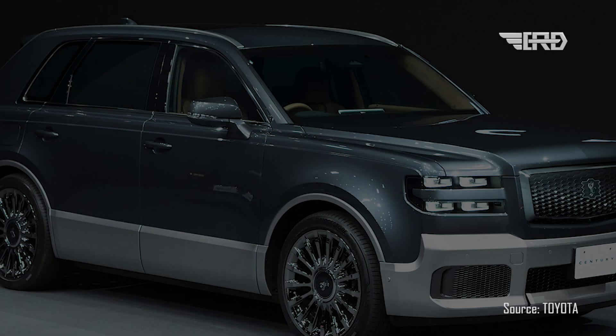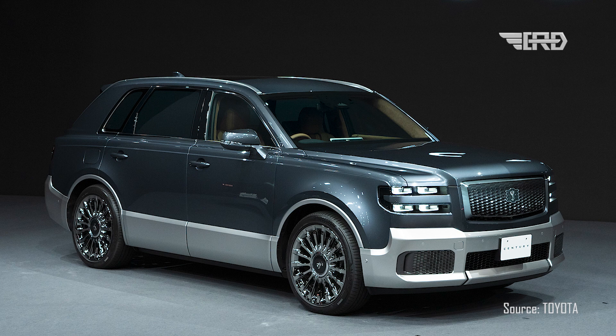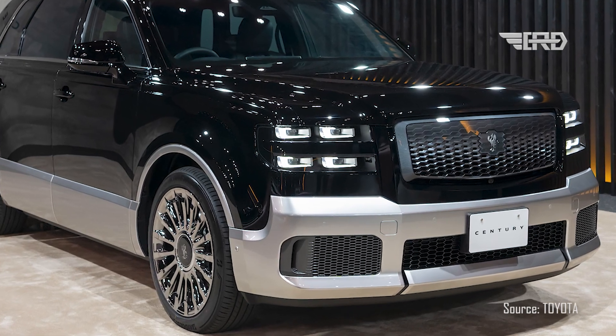The new Toyota Century is now available for purchase in Japan, positioning itself as an SUV competitor to prestigious models such as the Rolls-Royce Cullinan and Bentley Bentayga, with a price tag of $265,000.